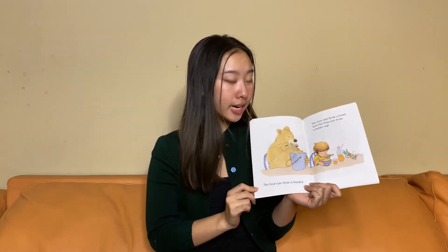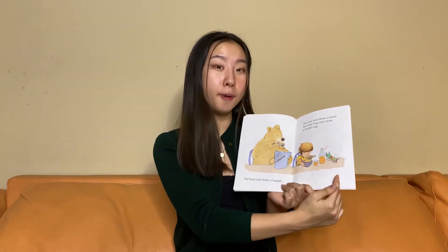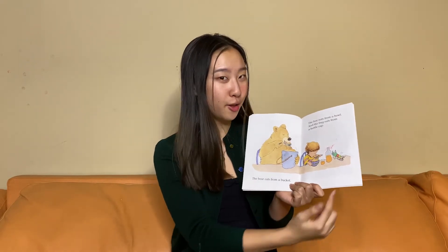The bear eats from a bucket, the boy eats from a bowl, and the bug eats from a bottle cap. Who eats from the bucket? Is it the bear, the boy, or the bug?